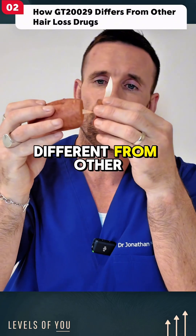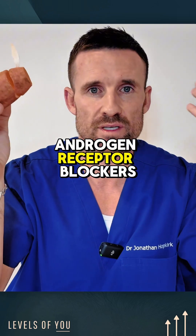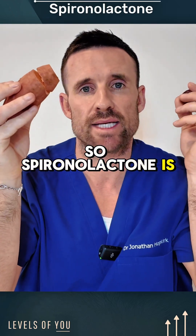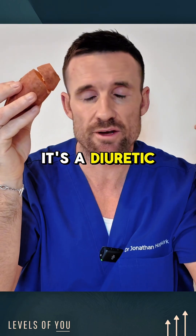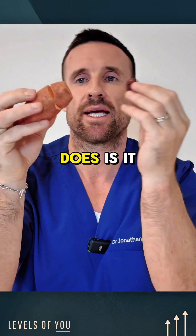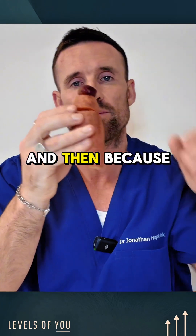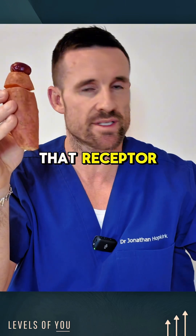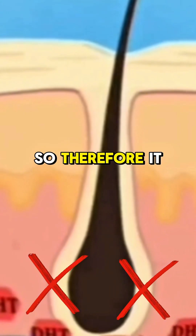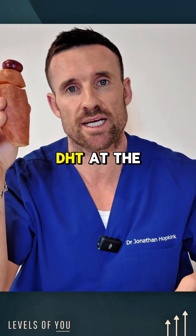How is this different from other anti-androgens or androgen receptor blockers or DHT blockers? Spironolactone is a blood pressure medication — a diuretic — with wide uses within medicine. What spironolactone does is it binds to the androgen receptor, and because it is blocking that receptor, DHT can't bind to that receptor as well. So it antagonizes the effect of DHT at the receptor.